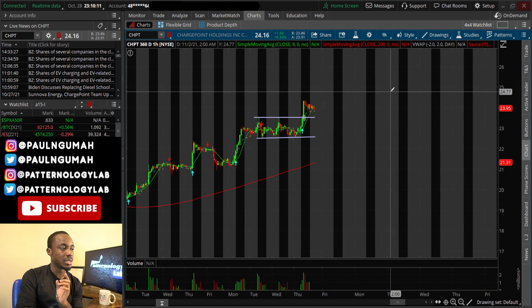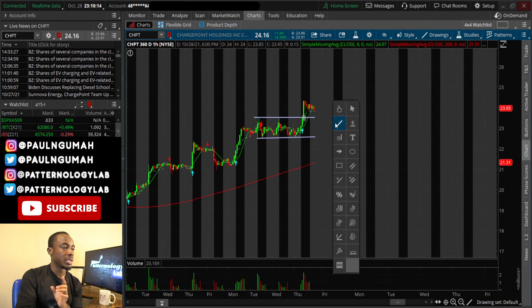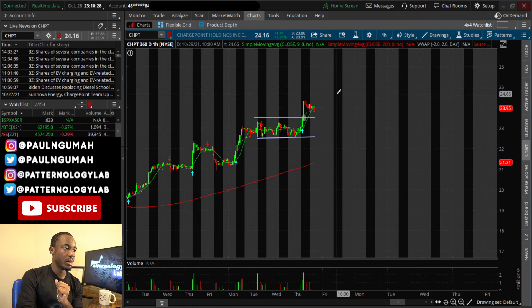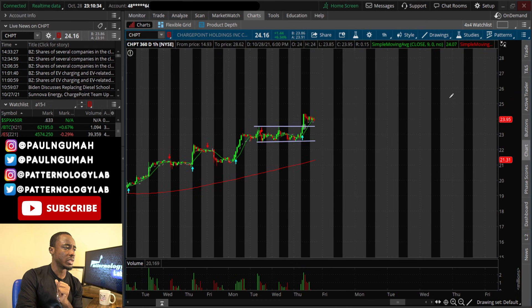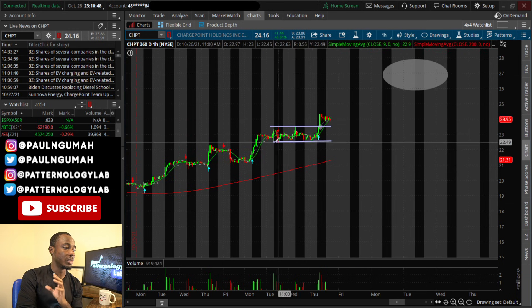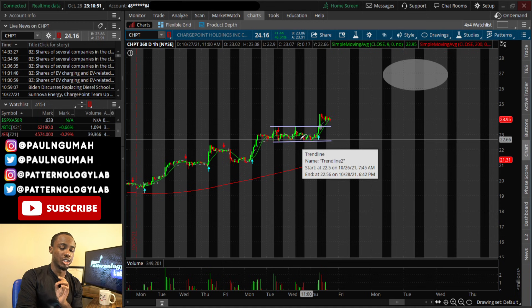This is supposed to be an easy, simple trade — not too complicated. It's not supposed to drop below 23.60. If it stays as clean as it looks, we should see this thing going up tomorrow all the way to 24.80, followed by a continuation to around 27 on Monday or Tuesday somewhere in that zone. I'm not bearish on ChargePoint whatsoever — this setup is clean.